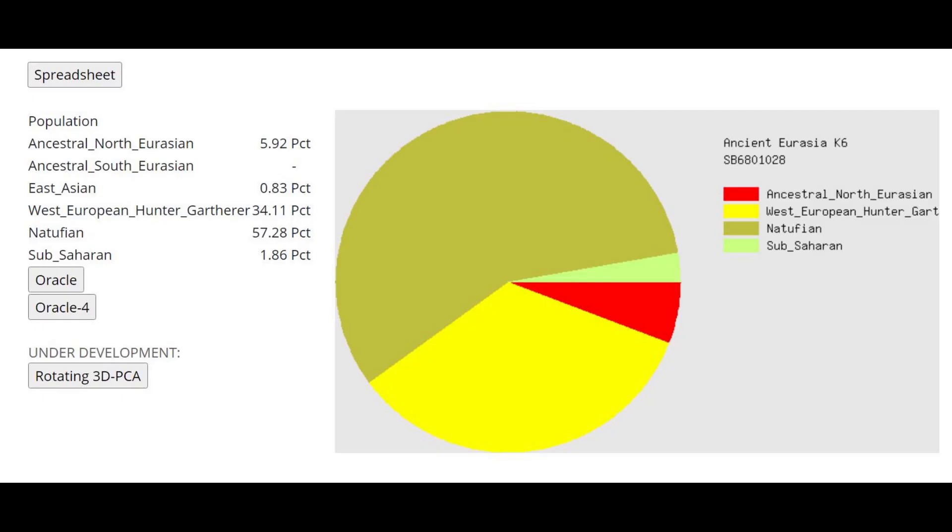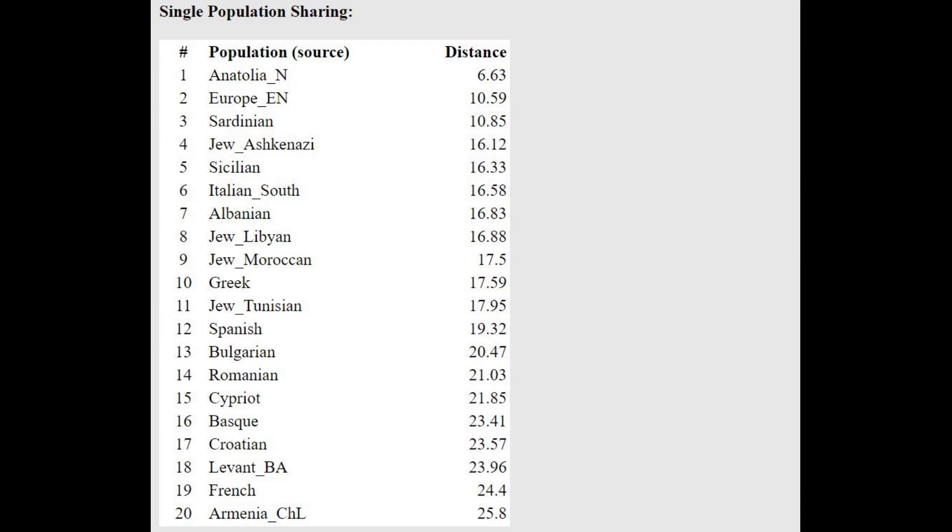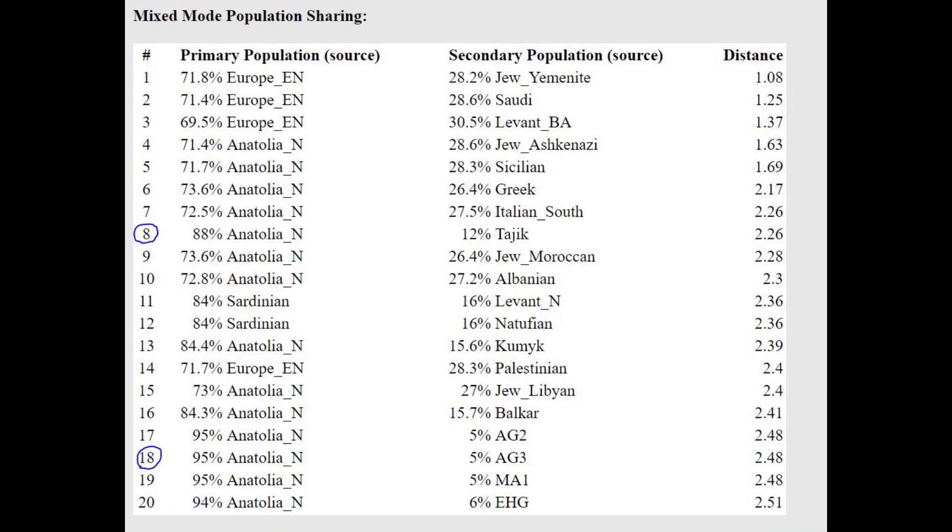This is what he scores with Ancient Eurasia K6 by Gydrosia. The Western European hunter-gatherer group here is not meant to represent actual Western European hunter-gatherers — I think it's meant to represent some kind of Northern European genetic drift because Northern Europeans score way too much of this category, like 60% plus. He's closest with the Oracle to Anatolian Neolithic, which is not so surprising. But what is surprising is the mixed-mode population sharing — look at line 8, which models him as a mixture of Anatolian Neolithic plus Tajik, and Tajiks are much more ancient North Eurasian. And line 18 is Anatolian Neolithic plus Afontova Gora 3. So he's a little more shifted towards ancient North Eurasians than the reference for Anatolian Neolithic on this calculator.